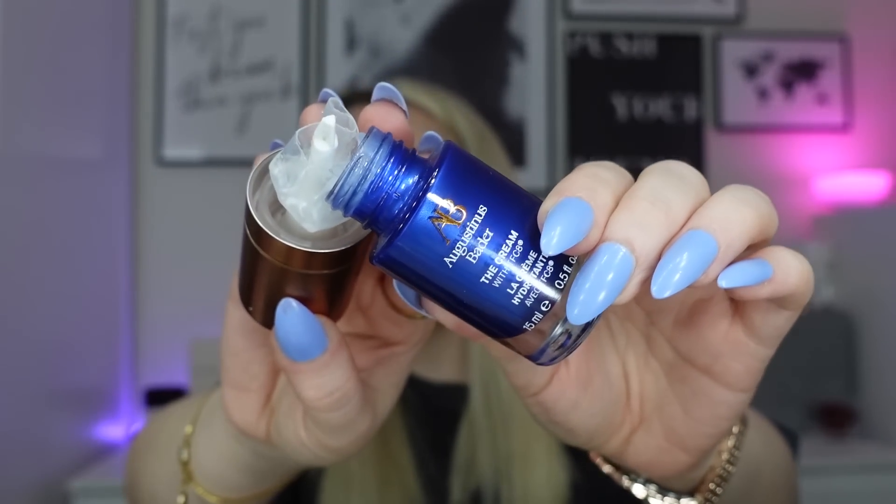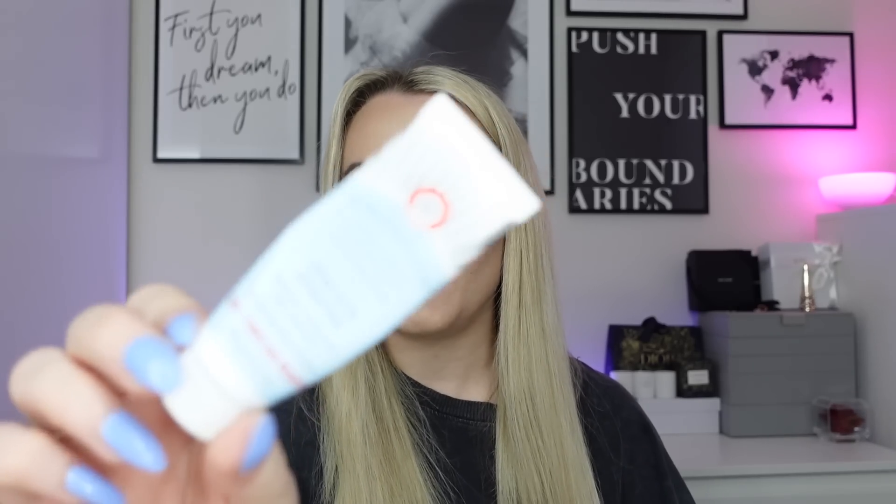I cut open the Augustinus Bader packaging to get another day or two of product out. I don't love that they use those bags — there's a lot of excess packaging for a 15ml product. But I really like the cream and would love to buy it — it's just so expensive. It uses TFC8, which sounds amazing on the website. Next nighttime moisturizer was the First Aid Beauty Ultra Repair Cream — always great for dry skin.